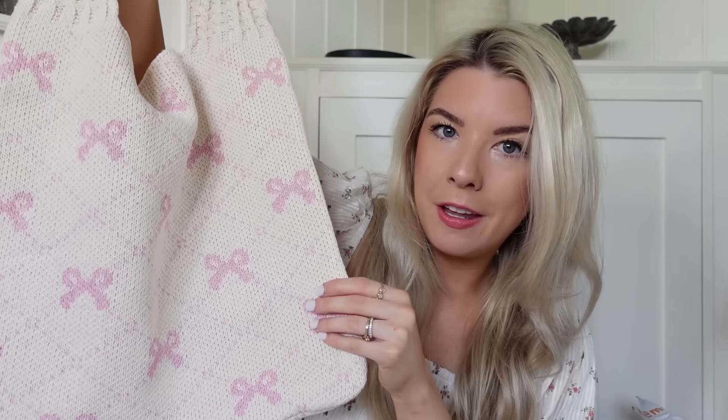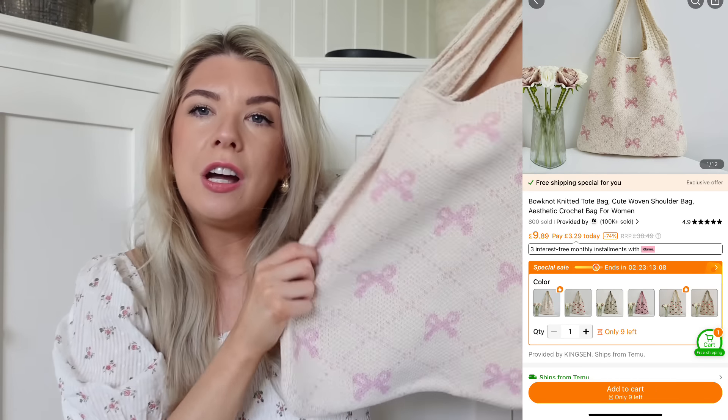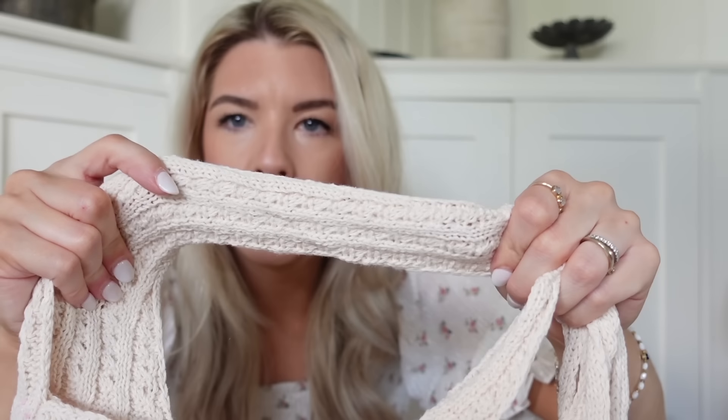I'll show you another bag I picked up. You may sense a bow theme here - Dolly Bow is back, baby! I do love my bows. This is kind of like a tote, almost like a string bag. The top is like a crochet material - it's knitted, it's really cool. I really like it. It'd be a really handy bag just to have to take out with you, stop you buying plastic bags from shops when you could have just taken your own little bag. It's so pretty - I love this bow design, it's very girly.